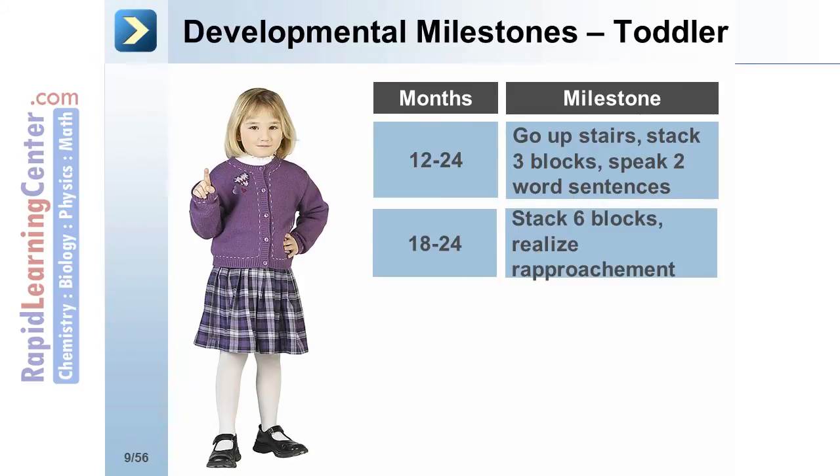At 18 to 24 months, the toddler should be able to stack 6 blocks and realize rapprochement, or their relationship with others.